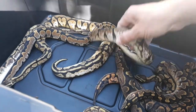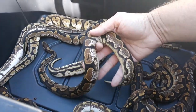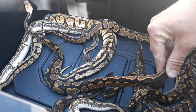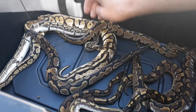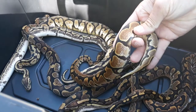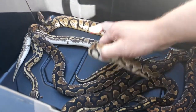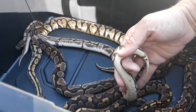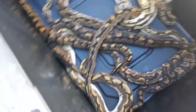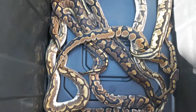Here we have two different calicos, just the different colors. This one's a little bit higher white, different in color than the other one. Still pretty snake. And here's the other one — much brighter colors. That's all the calicos from this season.